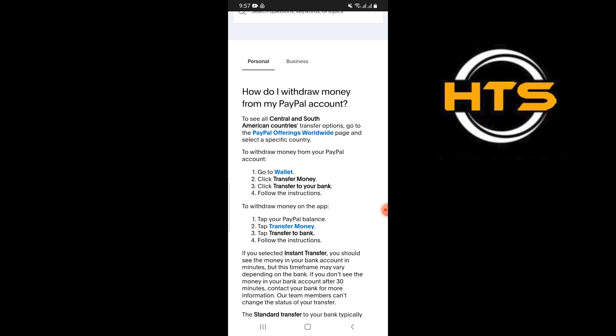To withdraw money on the app, tap your PayPal balance. Next, tap transfer money and then tap transfer to bank and follow the instructions.